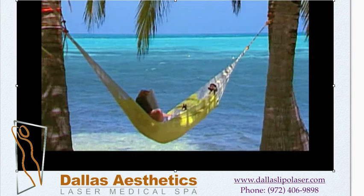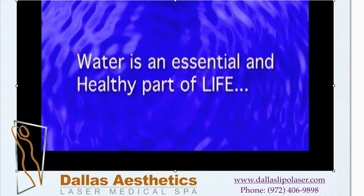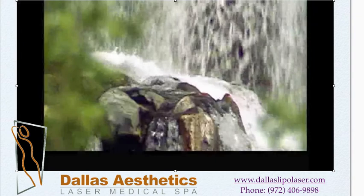A gentle falling rain, or waves washing on the shore of a sandy white beach. Nothing is more relaxing than the natural flow of water. Just as water is an essential and healthy part of life, imagine if the incredible and soothing attributes of a flowing stream could be used to wash away and rid your body of unsightly fat.